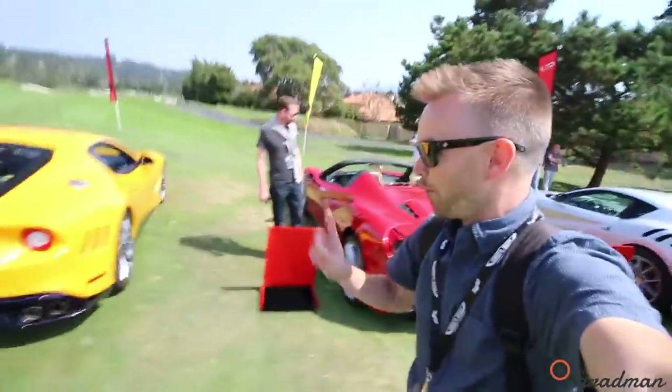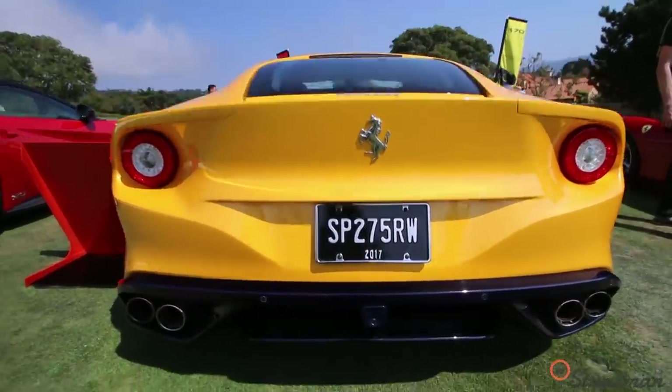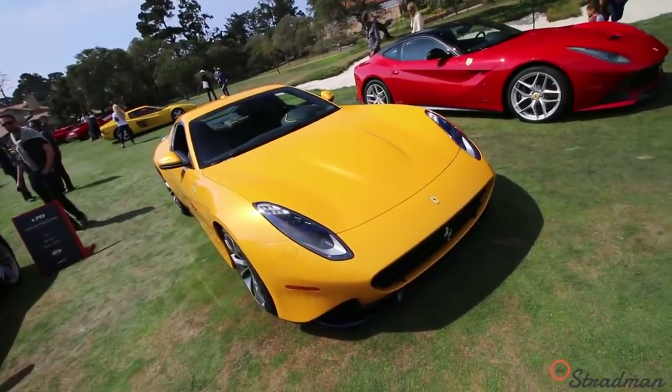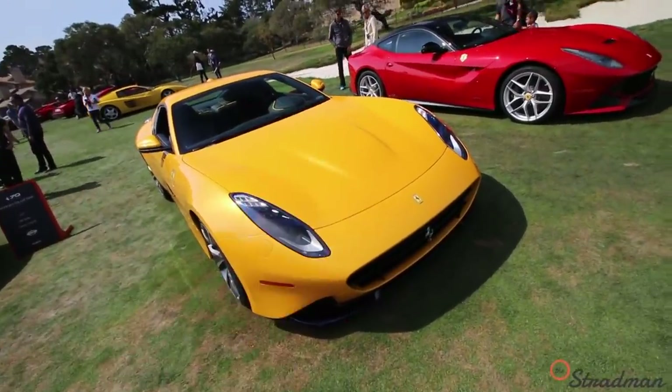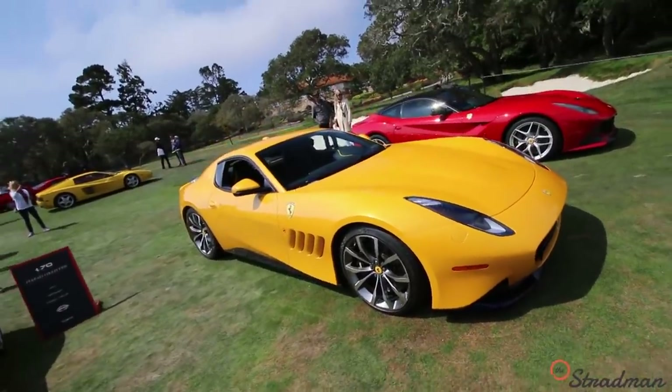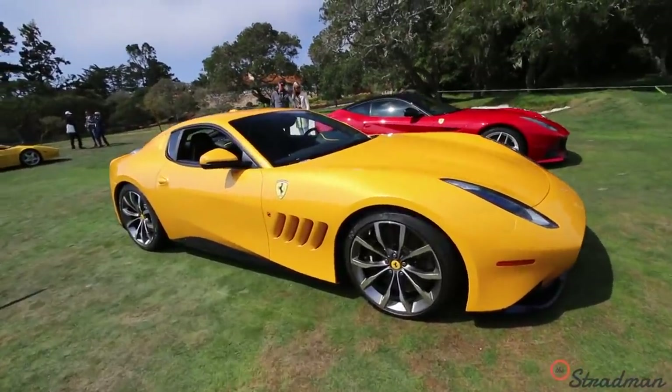We have a one-off Ferrari, the only one in the world — the SP275 RW, based off of an F12 Berlinetta. Ferrari has a lot of their one-off cars and some of them are kind of shaky, but I think this one they really, really did a great job. It reminds me of a modern day 275 GTB.